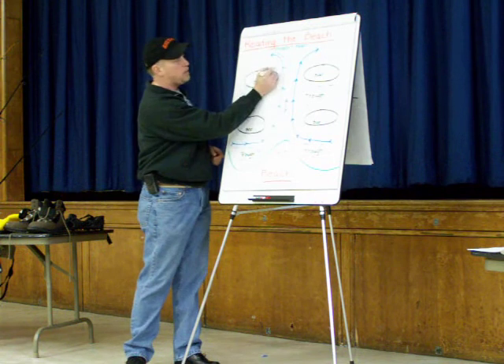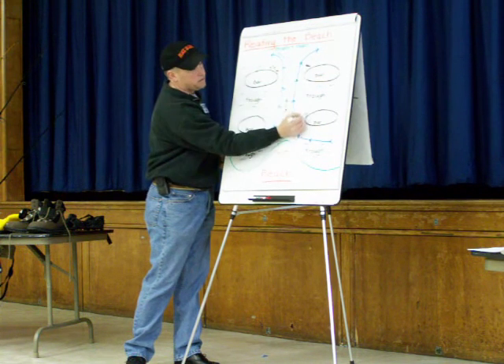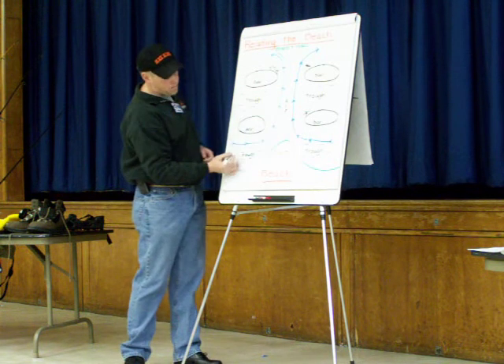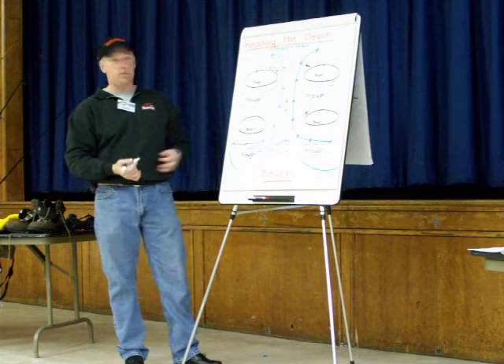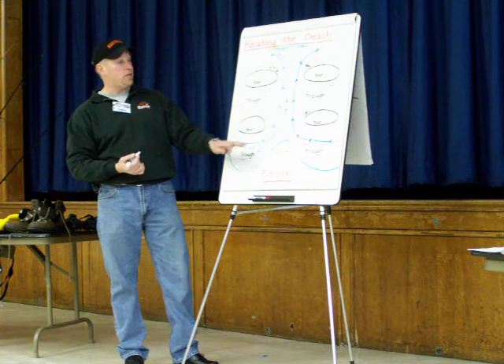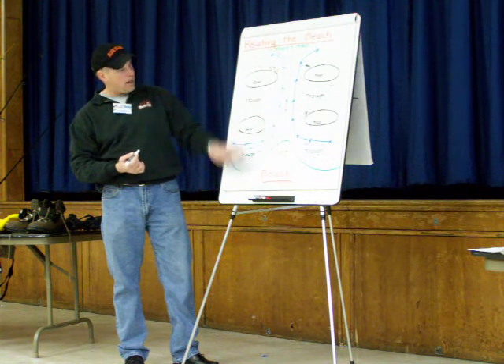They're going to spend a lot of time in spots like this, right on these edges, right here by these bars. And they're really looking for bait patterns that are getting flushed out from this rip — whether it's mullet, whether it's rain bait, whether it's bunker, it doesn't matter what it is. If there's a bait being pulled through these troughs and these rips, look for the bait.